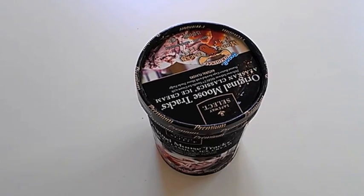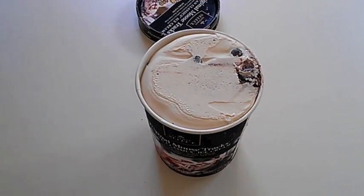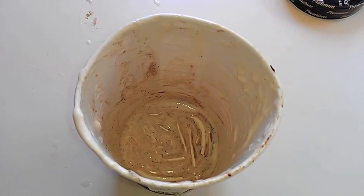Sick of that freezer burn forming on your ice cream? Next time you get home from the store, remove the lid, grab a spoon, and eat the entire carton in one sitting. So long, ice crystals.